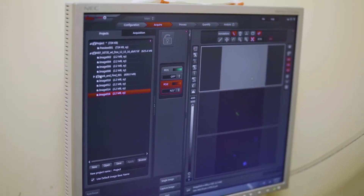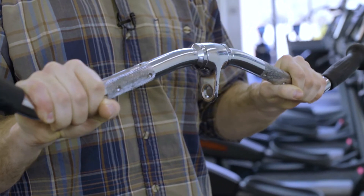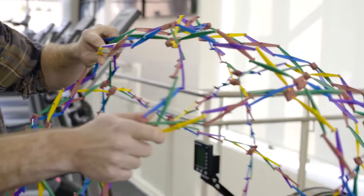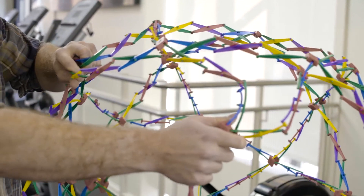What's understood about nuclear mechanics is that there's a stiff nucleoskeleton primarily composed of lamin proteins, which are stiff proteins like this rod. These proteins then form together to create the nucleoskeleton, which as a whole are able to deform and squeeze through spaces.